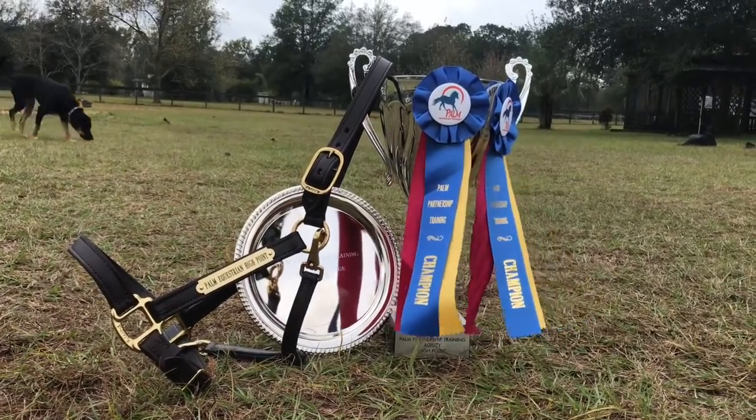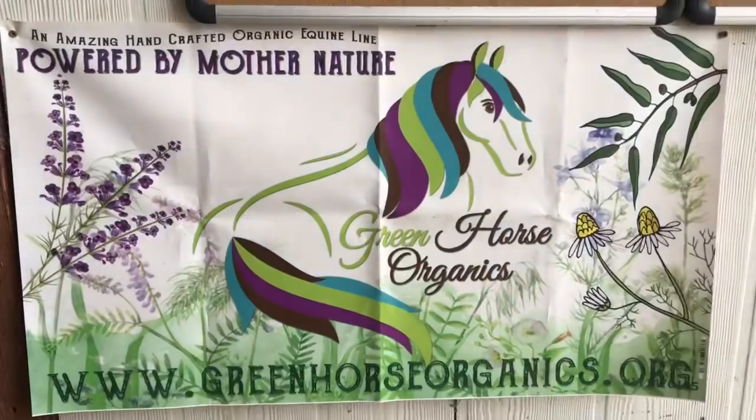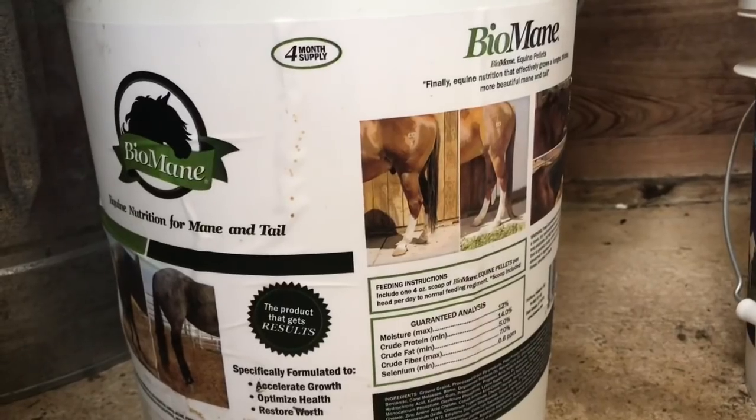Before we end this first vlog, I want to quickly thank our sponsors: Green Horse Organics, Biomaine, and the Mustang Heritage Foundation. I am the official youth ambassador for the Mustang Heritage Foundation — they are the reason I have my Mustangs. If it wasn't for their programs I probably would never have found out about Mustangs or gone for it, and that's clearly what my life is shaped around now. They've played a really big role in what I'm doing today — make sure you guys check them out because they are amazing.